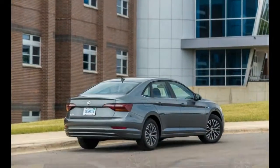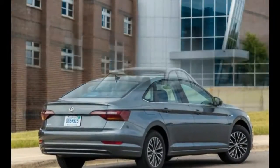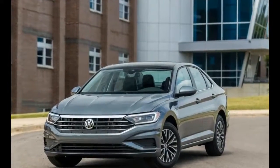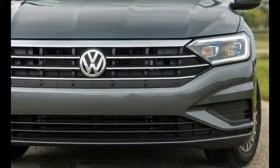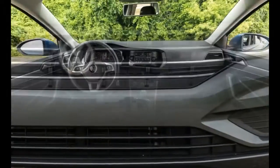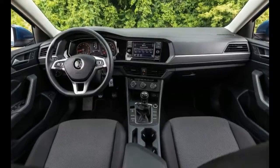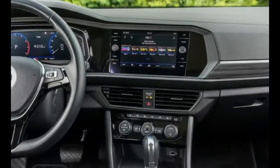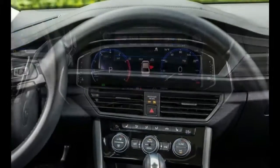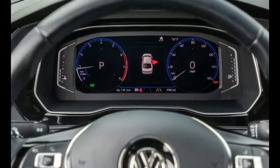A base Jetta S equipped with a six-speed manual will set you back $19,395, including the $850 destination fee — which is $100 less than the outgoing model. At the other end of the Jetta range, the SEL Premium rings the tail at $27,795, some $700 more than the old SEL 1.8.